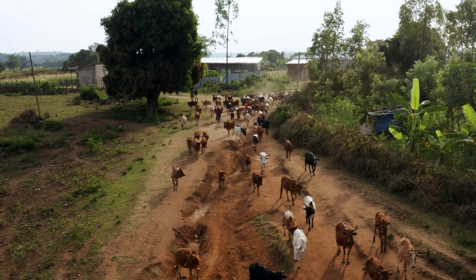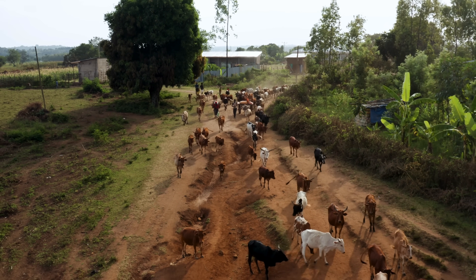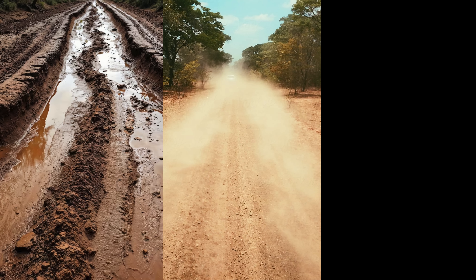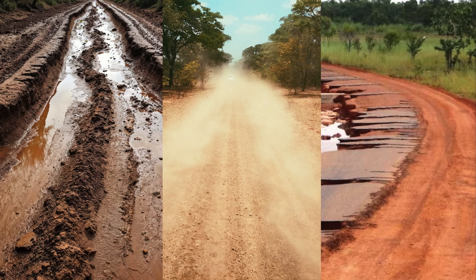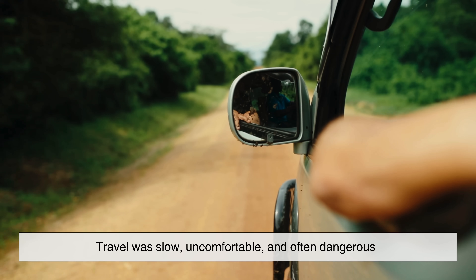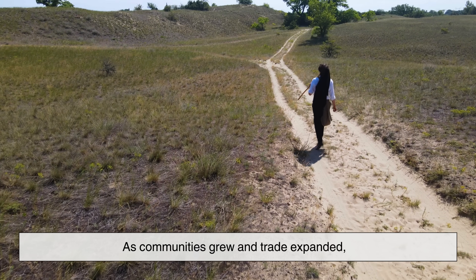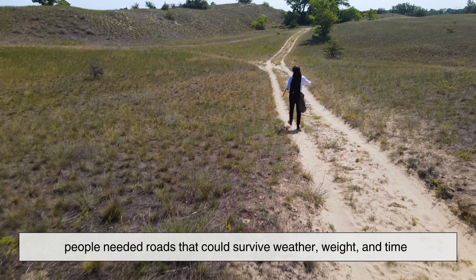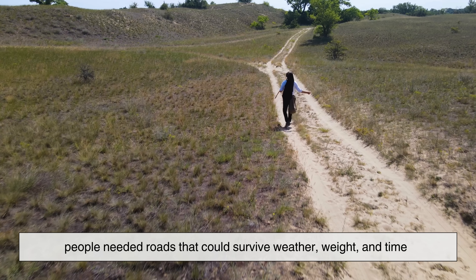The problem was that dirt roads changed constantly. Rain turned them into mud, sunlight dried them into dust, and heavy loads tore them apart. Travel was slow, uncomfortable, and often dangerous. As communities grew and trade expanded, people needed roads that could survive weather, weight, and time.